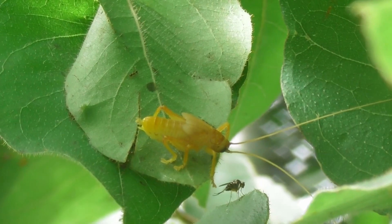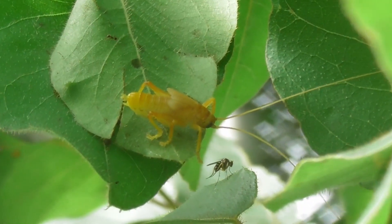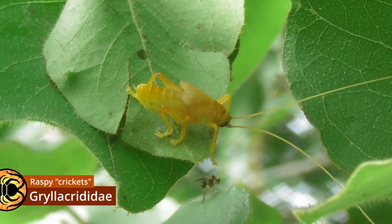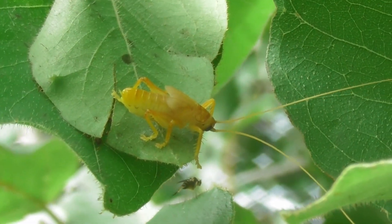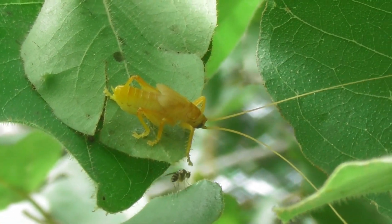Now for something I can actually give you a little bit of information on. Here we have a member of the family Gryllacrididae, commonly known as the raspy crickets. However, in spite of what the common name implies, these insects, while closely related, are not actually crickets. And there's another reason why common names are useless.